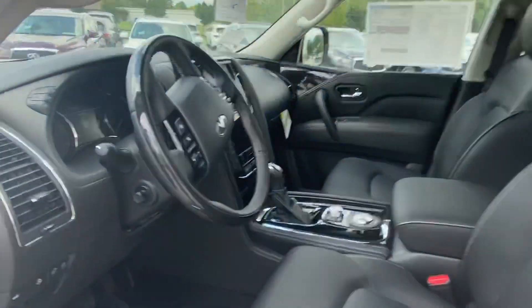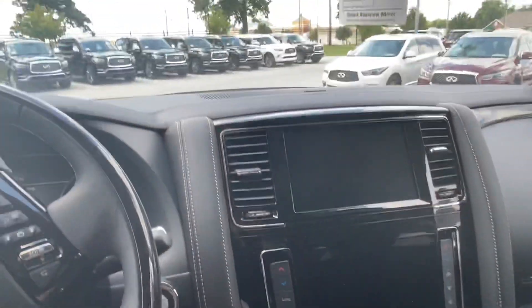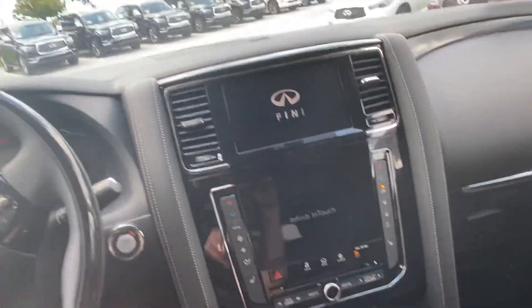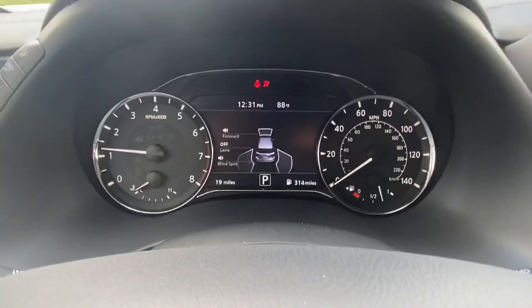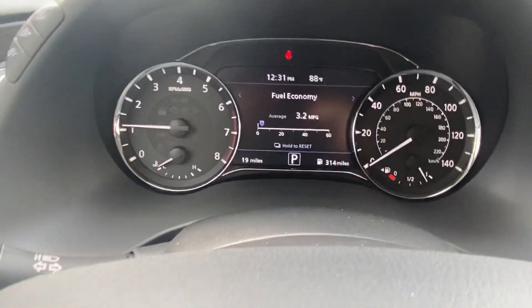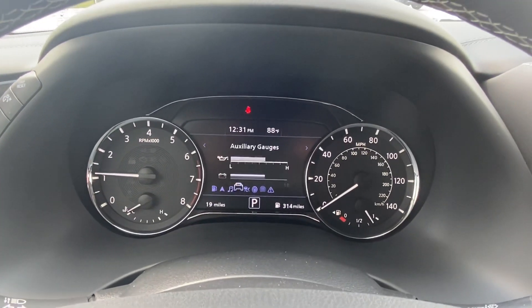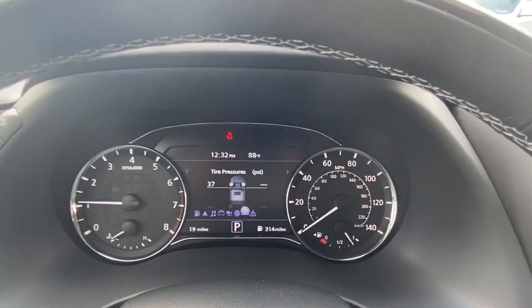Visit our website at www.jackiecooperinfiniti.com for more information on this or any of our vehicles, and reach out to me, Gregor, at 918-806-8297. I'll scroll through some of the driver information options here and I'd be happy to discuss this vehicle or any other.